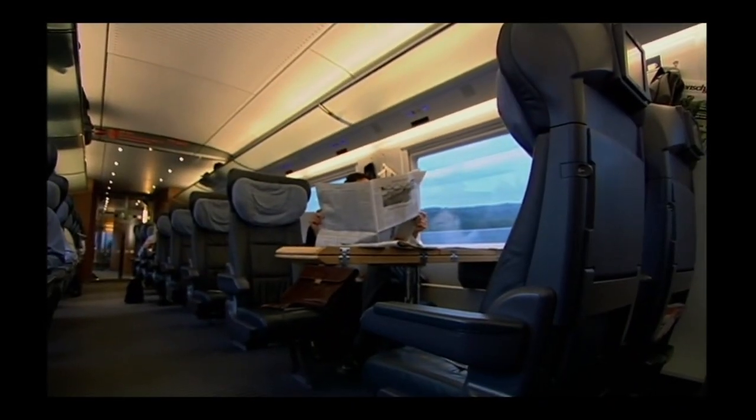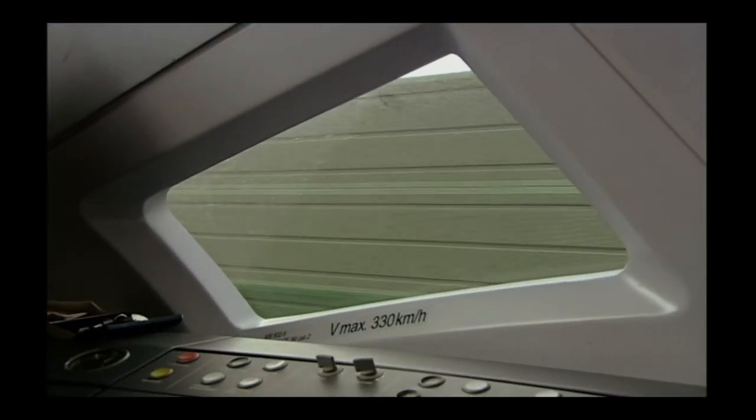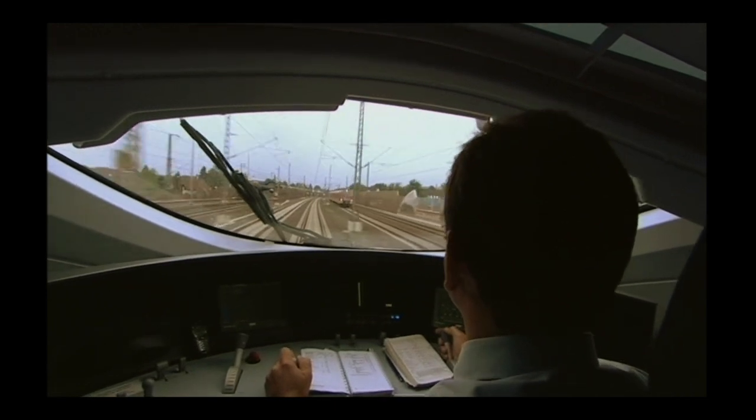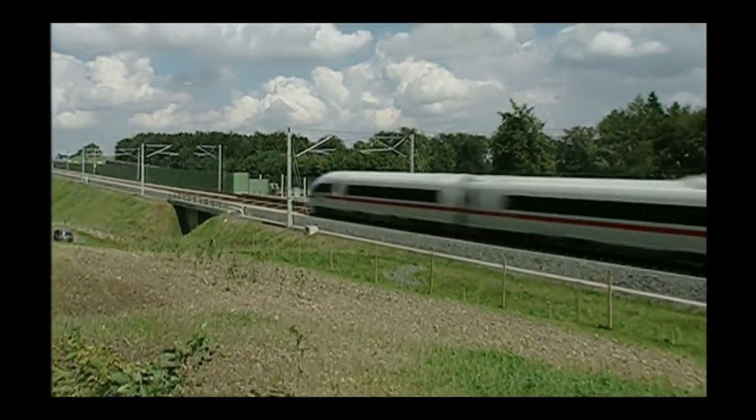This train was built by the Siemens company, founded by Werner von Siemens, who built that first electric train back in 1879. Then the top speed was four miles an hour. Here, now, we're approaching 200 miles an hour — his passengers would have been gobsmacked. In fact, the train is so fast, aeroplanes between Frankfurt and Cologne are now being cancelled.